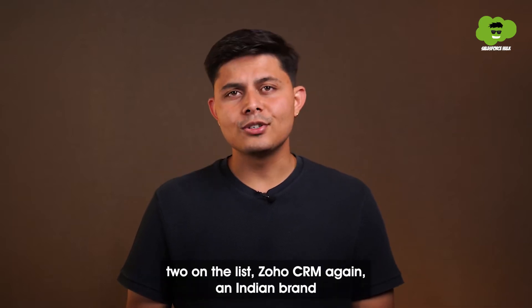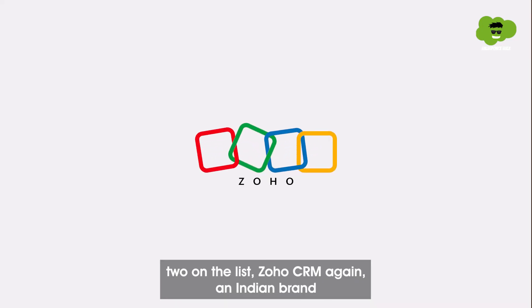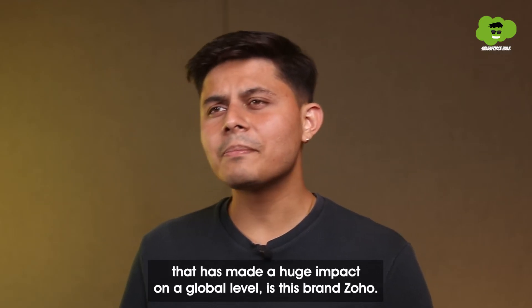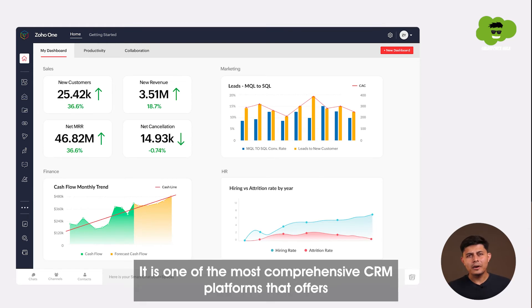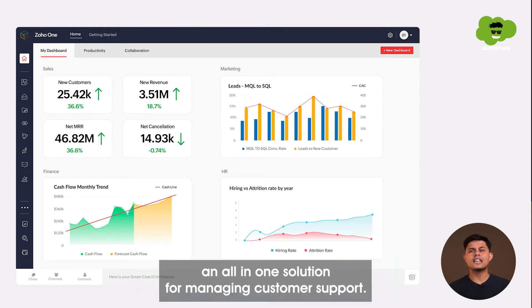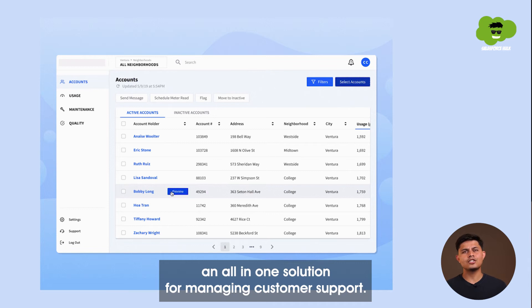Moving on to number two on the list: Zoho CRM. Again, an Indian brand that has made a huge impact on a global level. It is one of the most comprehensive CRM platforms that offers an all-in-one solution for managing customer support.